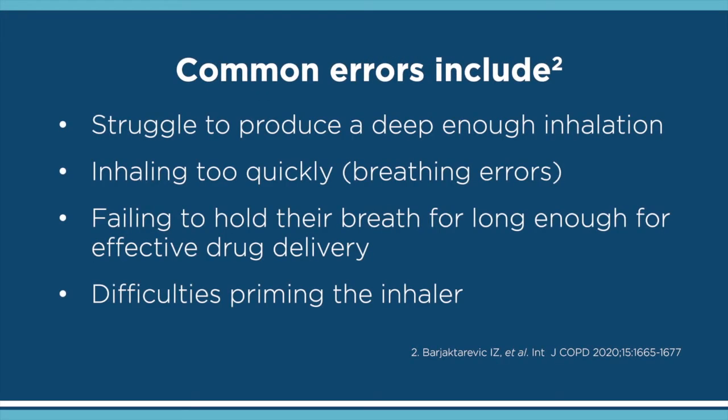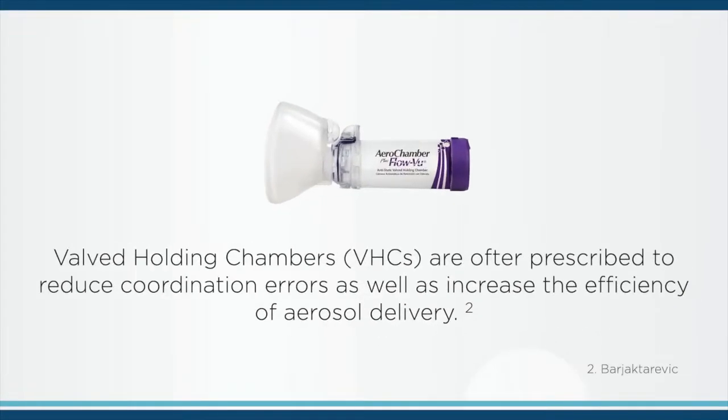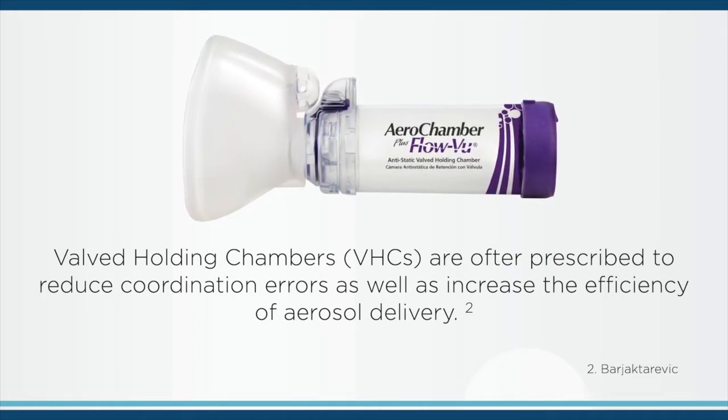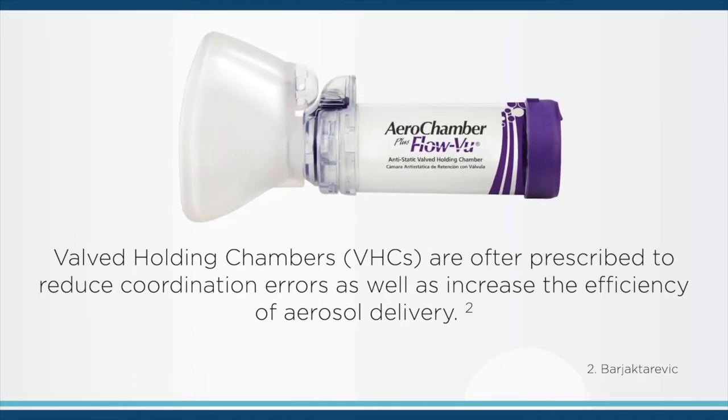Up to 80% of people are not able to use their inhalers correctly. One of the most common errors is the failure to coordinate inhalation with actuation of the inhaler. Valved holding chambers are often prescribed to reduce coordination errors as well as increase the efficiency of aerosol delivery.